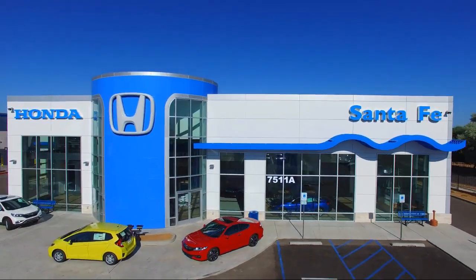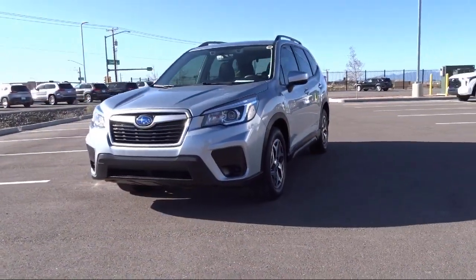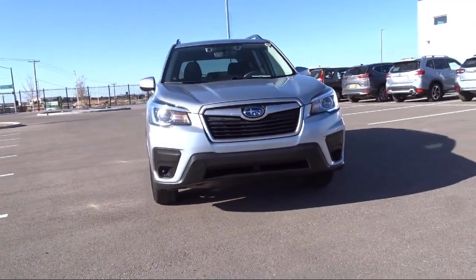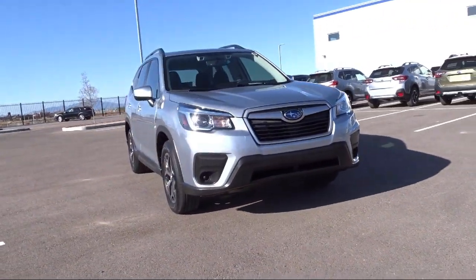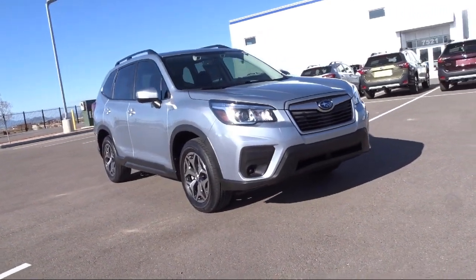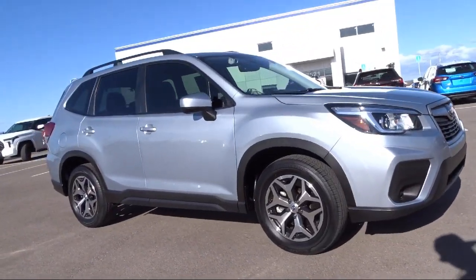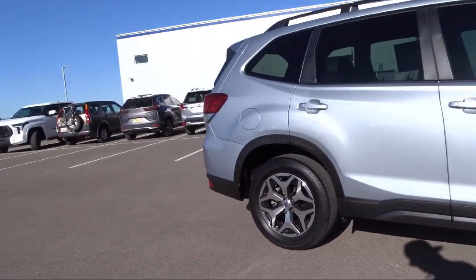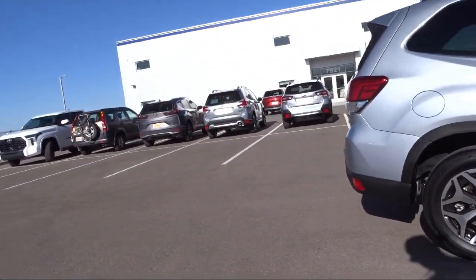It comes equipped with keyless entry, heated front seats, rear view camera, blind spot detection with cross traffic alert, Starlink Apple CarPlay Android Auto, all wheel drive, Sirius XM satellite radio, and keyless access with push button start, roof rack.